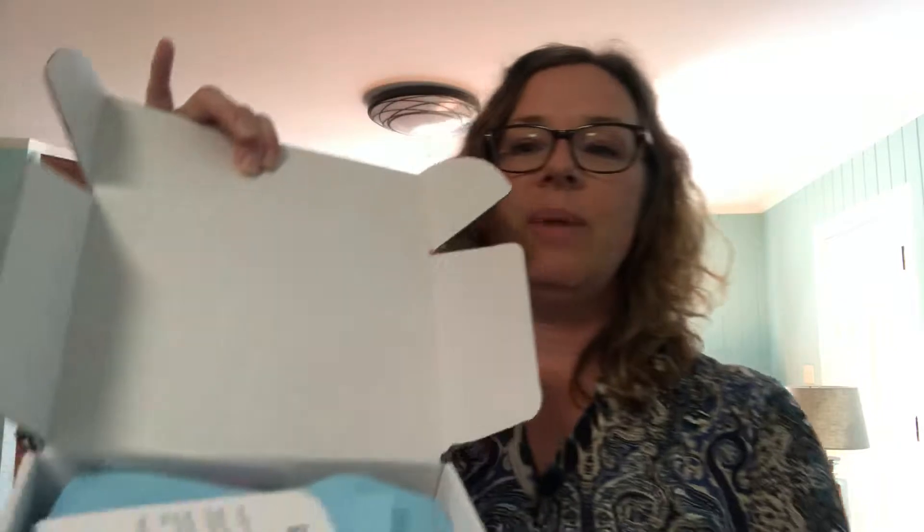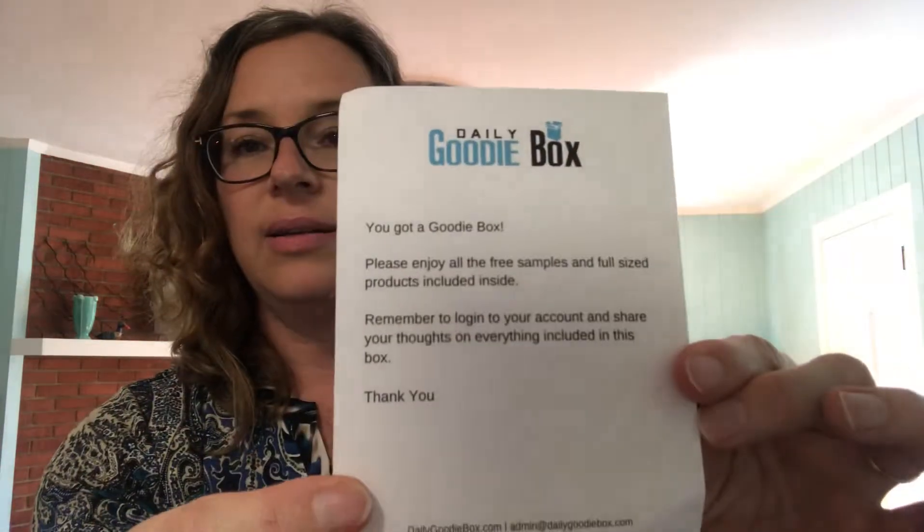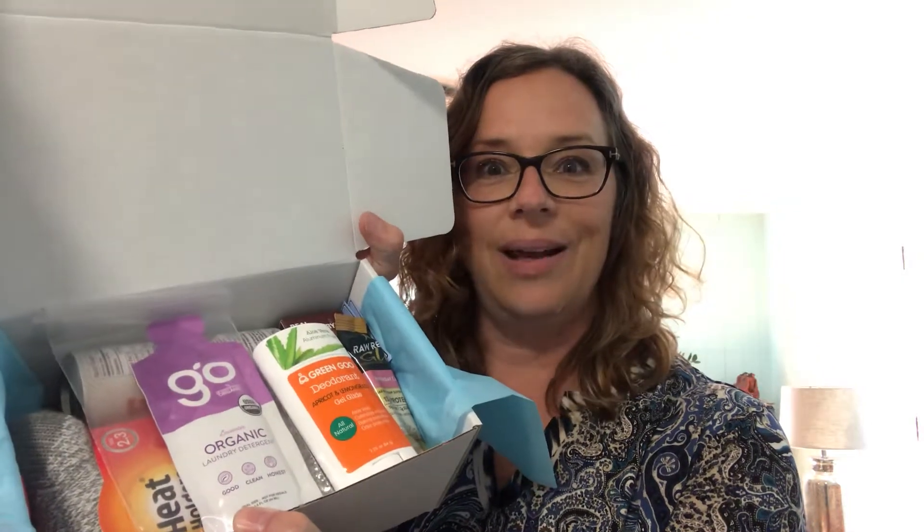When you receive it — I showed you the box — but this is what it looks like inside. It has this little slip of paper that says 'Daily Goodie Box.' It reads: 'You got a Daily Goodie Box. Please enjoy all the free samples and full-size products included inside. Remember to log into your account and share your thoughts on everything included.' So all they want you to do is share your opinions, review the products, and maybe purchase those products. It comes really pretty wrapped up — here's what my box looks like!